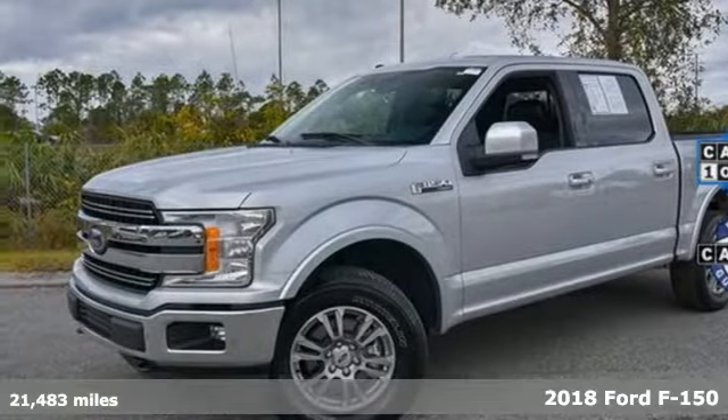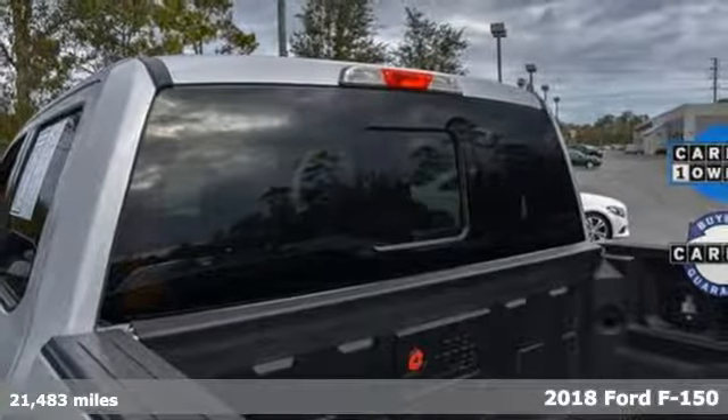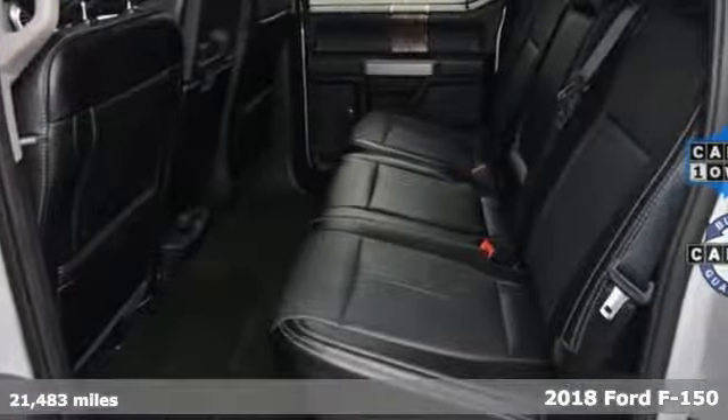It's a 2018 Ford F-150. Smart enough and tough enough to stand the test of time, the F-150 is a leader at the job site.